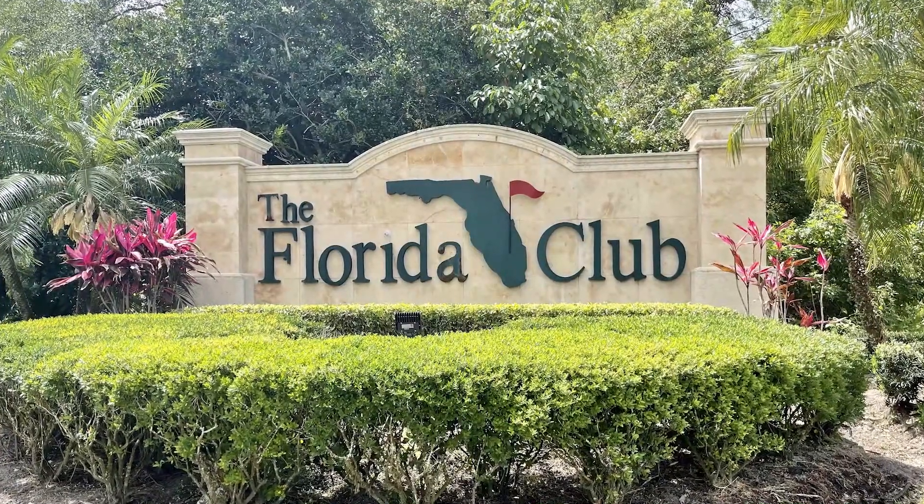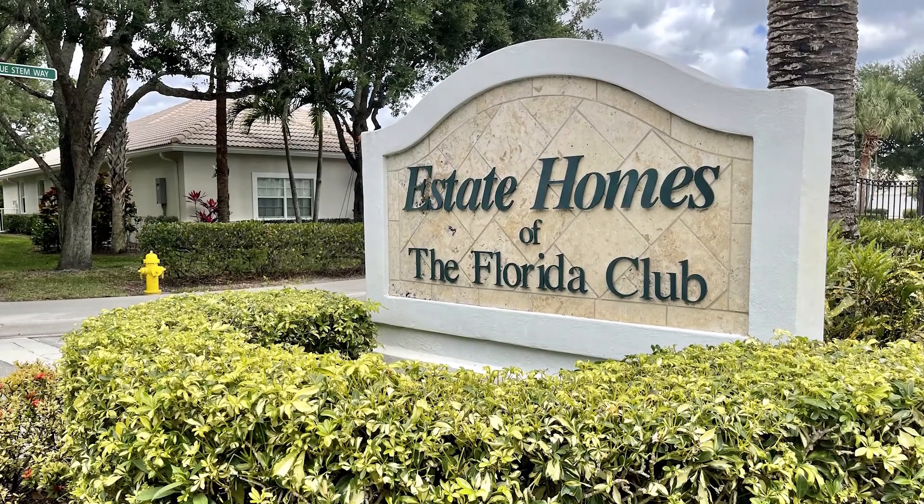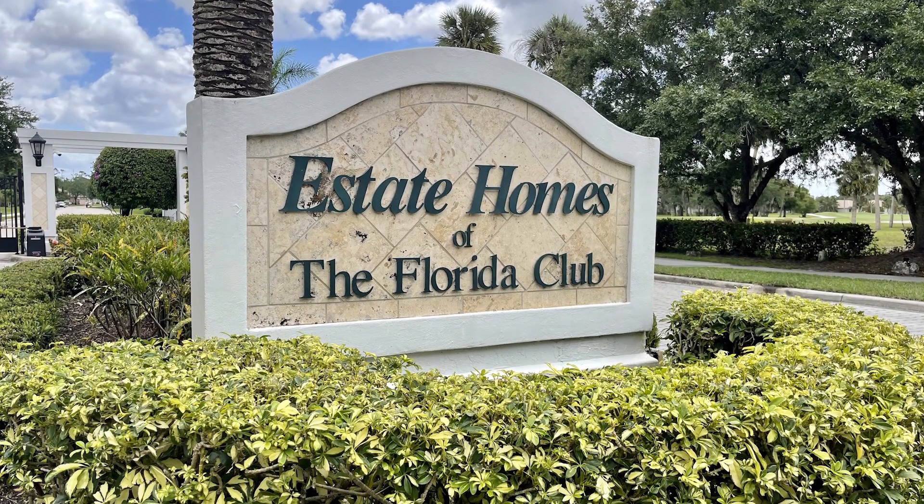Today we're going to tour one of the most popular communities in Stewart — the Florida Club — which is a private gated residential community where homes are woven within the boundaries of a 72-par public golf course.